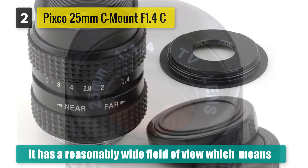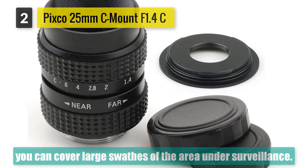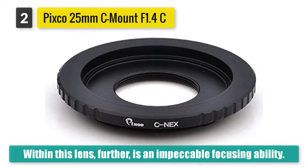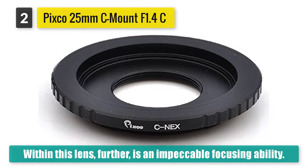Within this lens, further, is an impeccable focusing ability. The manufacturer simply refers to it as infinity focus. This means that the lens can provide quality shots even for distant objects.